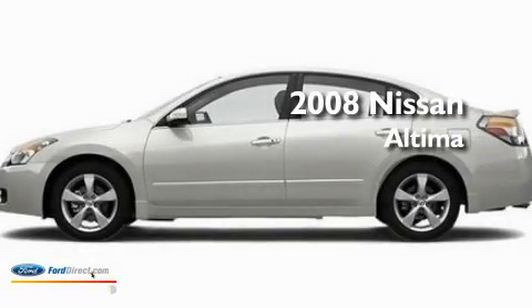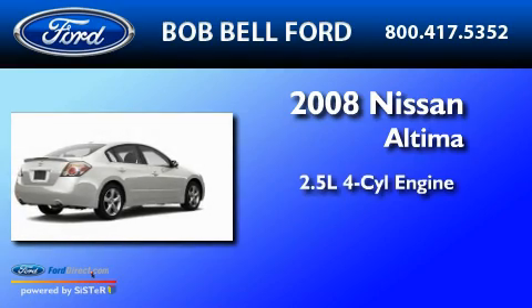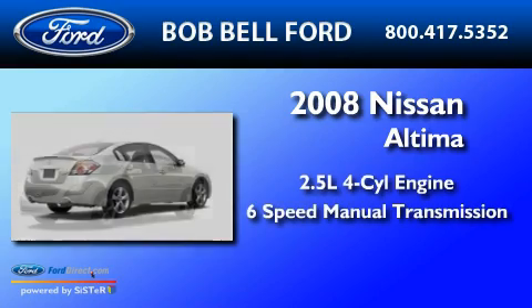This is a 2008 Nissan Altima. It has a 2.5 liter four-cylinder engine and a six-speed manual transmission.